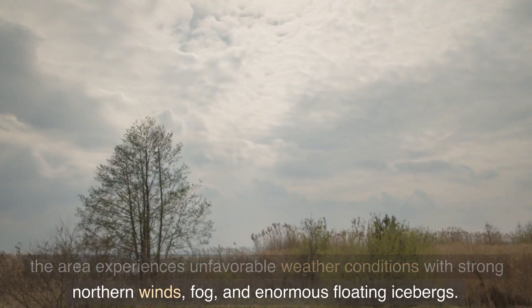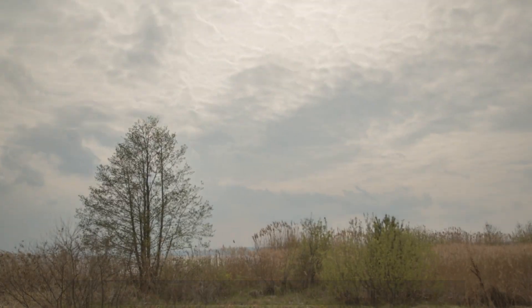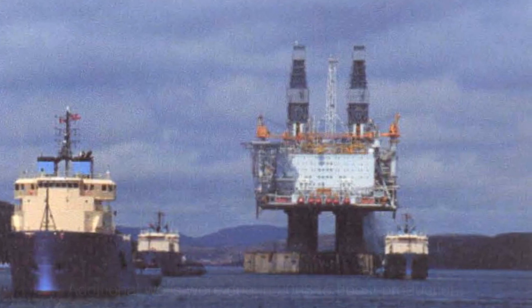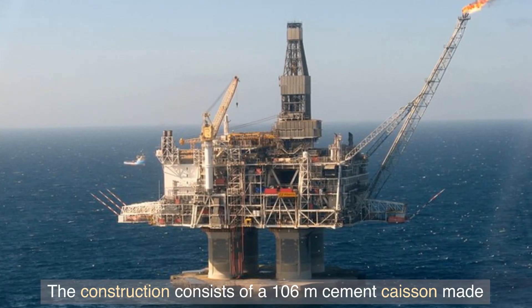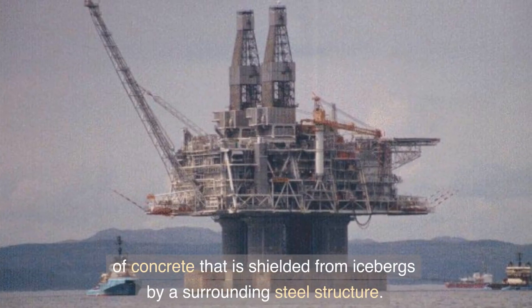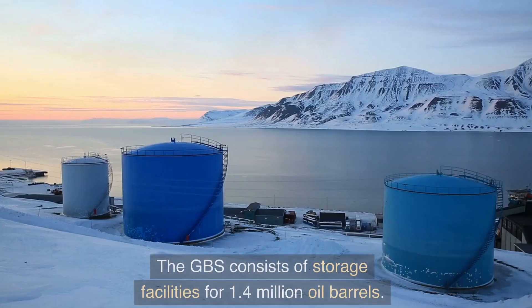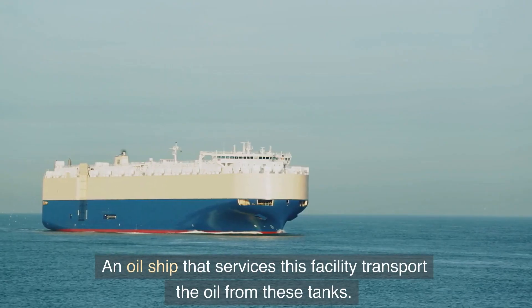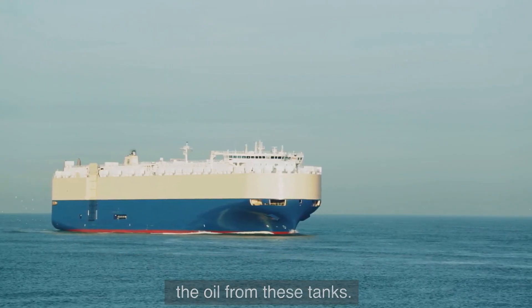Because the area experiences unfavorable weather conditions with strong northern winds, fog, and enormous floating icebergs, additional wells were drilled in 2008 to boost production. The construction consists of a 106-meter cement caisson made of concrete that is shielded from icebergs by a surrounding steel structure. The GBS includes storage facilities for 1.4 million oil barrels, and an oil ship that services the facility transports the oil from these tanks.